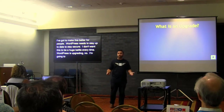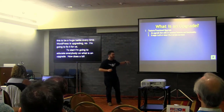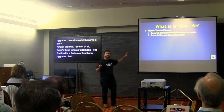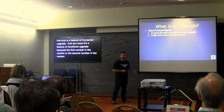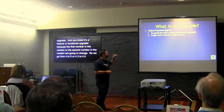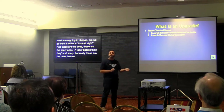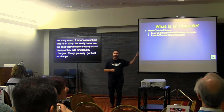So to start, I'm going to educate everybody on what an upgrade is — kind of like how does a bill become a law. There are three kinds of upgrades. The first is a feature or functional upgrade. You know it's one because the first or second number in the version changes — going from 4 to 5, or 4.3 to 4.4. These are the scary ones: they add functionality changes, things go away, things get built in, things change.